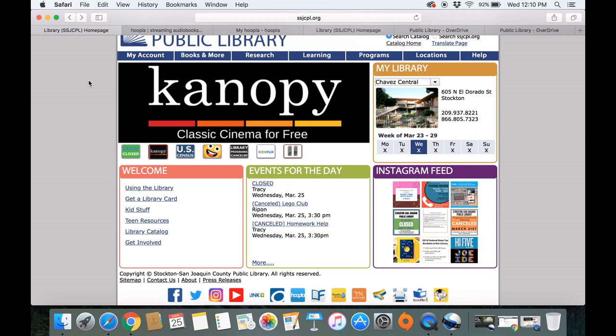Hello again from the Stockton San Joaquin Public Library. We're going to be talking about different e-resources today. The two e-resources we're going to be talking about are Hoopla and Overdrive.